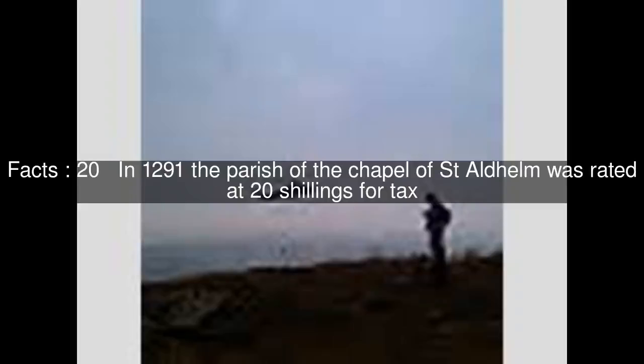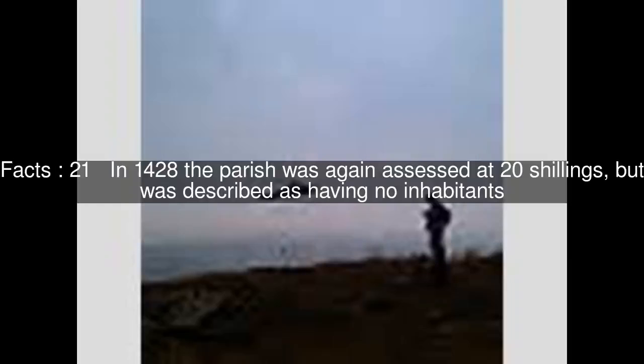In 1291, the parish of the chapel of St. Aldhelm was rated at 20 shillings for tax. In 1428, the parish was again assessed at 20 shillings, but was described as having no inhabitants.